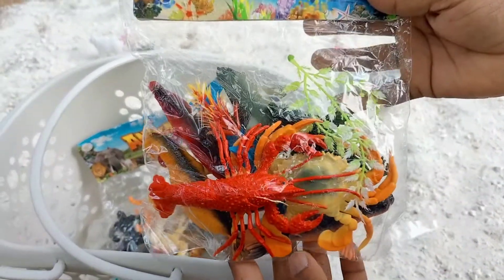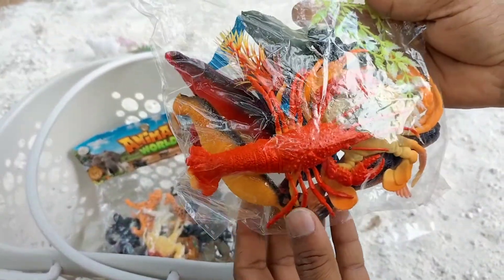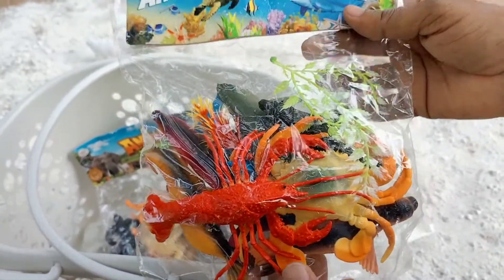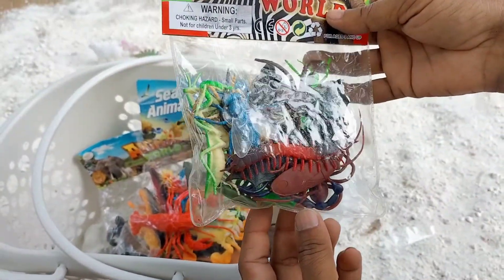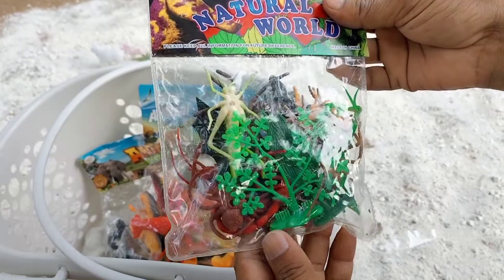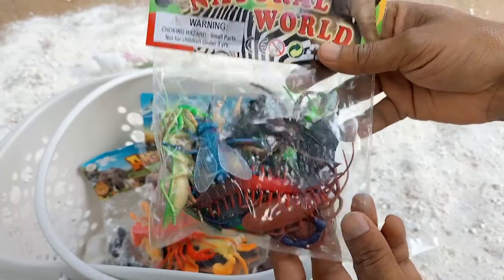Another packet is full of sea twice, guys — sea animals, fish. And another sea twice collection. These are the ants and multiple natural wall twice, guys. These are the best ones — a lot of colorful, very amazing toys, guys.